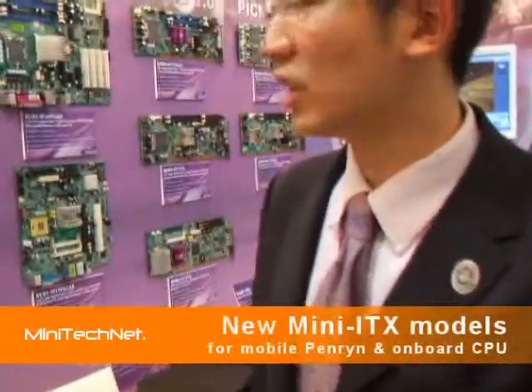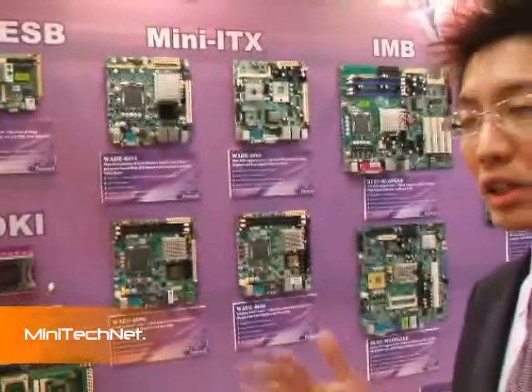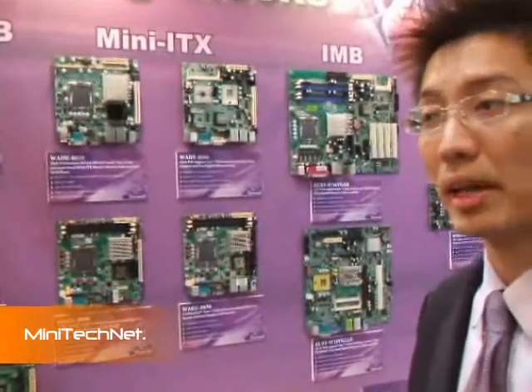Thank you for coming to Polwell. As you know, Polwell is an expert in industrial PC for a long time, and this year our mini-ITX solution, we try to satisfy all kinds of demands.